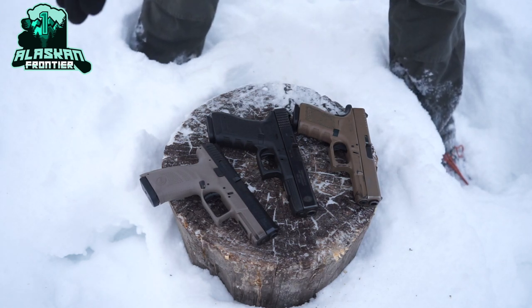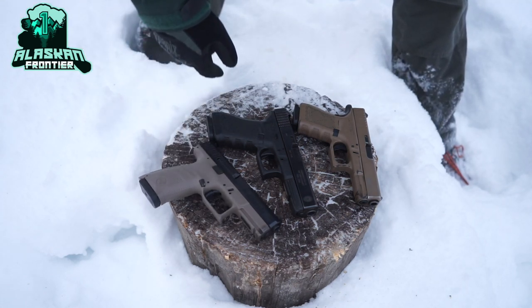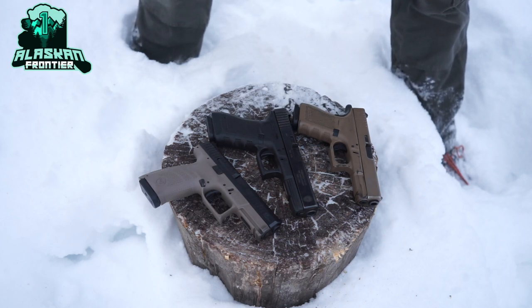The next point is that it increases the capacity of your handgun by one round, because if you have a fully loaded magazine plus a round in the chamber, that's an extra round for your benefit — and who doesn't want an extra round?